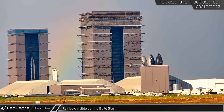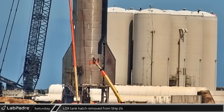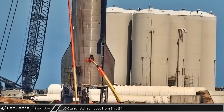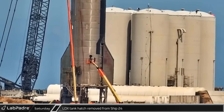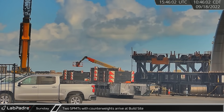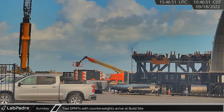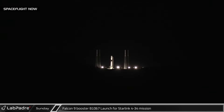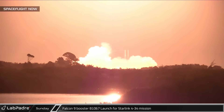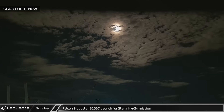At the build site, a rainbow was spotted splitting the gap between High Bay and Mega Bay. That afternoon, one of Ship 24's hatches was opened to allow workers access to the liquid oxygen tank. Sunday morning, two SPMTs loaded with counterweights arrived at the build site, indicating a vehicle move was planned in the near future. Sunday evening, Falcon 9 booster B1067 finally took to the skies for the Starlink 4-34 mission following five days of scrubs due to weather.